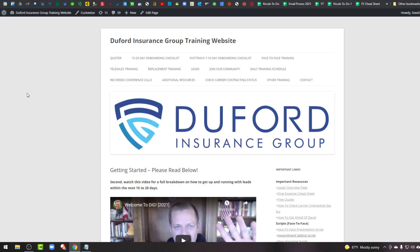I'm going to port you over to my screen and show you how it works. This is my website — it houses everything that you need as a new agent joining DeFord Insurance Group to sell final expense. I'm going to take you quickly through it so you get an idea of what you're going to get when you decide to move forward.